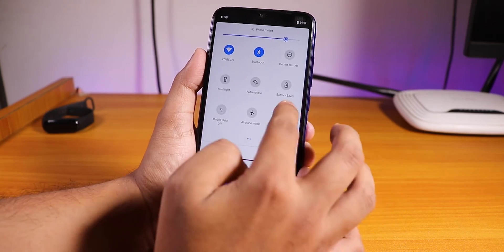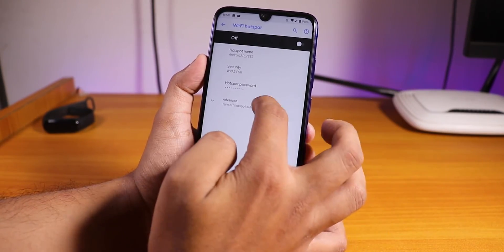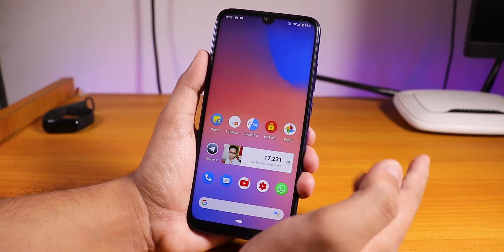Regarding the hotspot — you have both 2.4GHz and 5GHz band options under advanced, and both work fine.